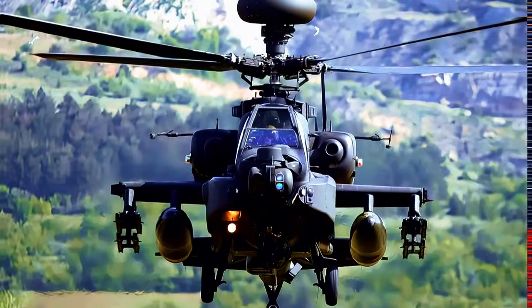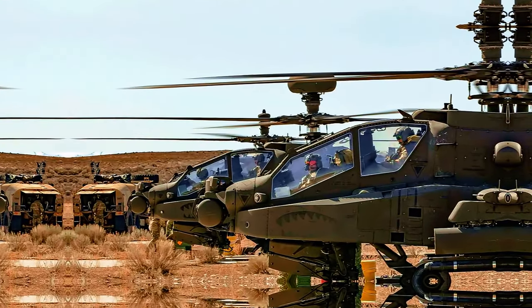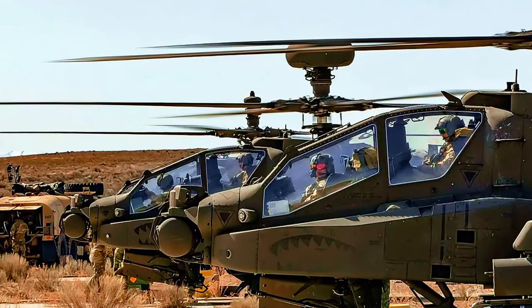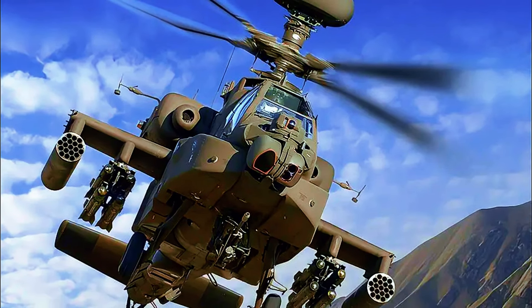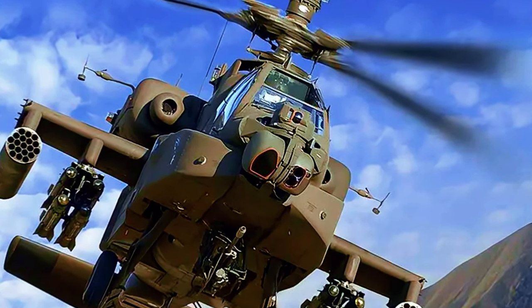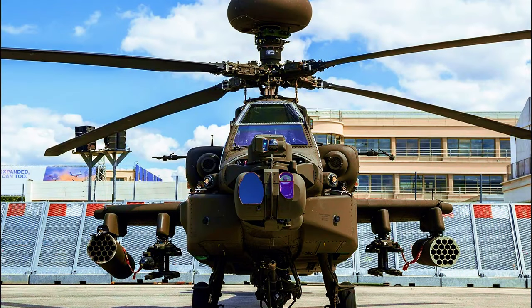The AH-64E Apache Guardian is the latest and most advanced variant of the AH-64 Apache attack helicopter series. It is an upgraded version of the earlier AH-64D Apache Longbow variant with upgraded engines and new composite rotor blades. The holy trinity of trusty offenses: Hellfire missiles, M230 chain gun with 1,200 rounds of 30mm ammunition, and Hydra rockets make it a highly reliable and successful platform. The Apache is here to stay at least until 2048. The Boeing AH-64E Apache Guardian is $61 million per unit.